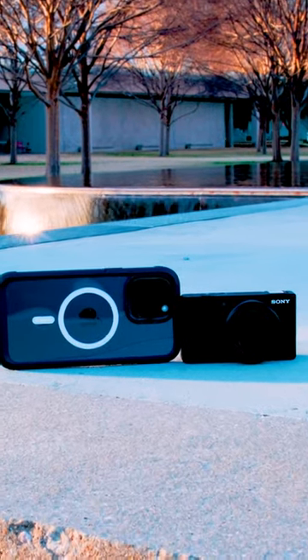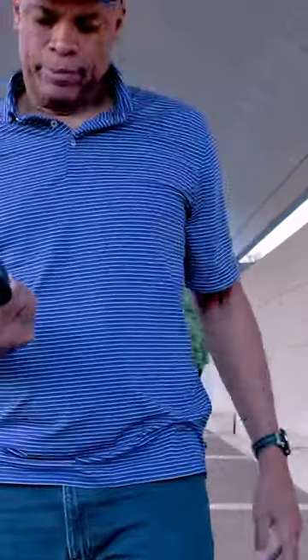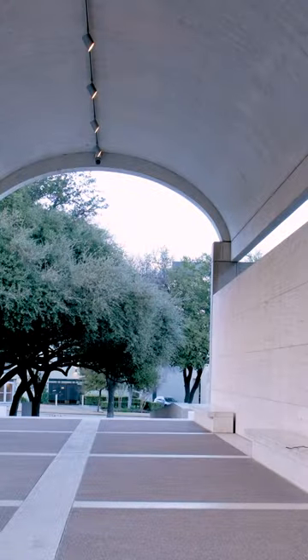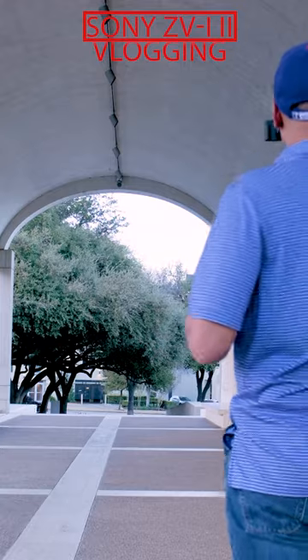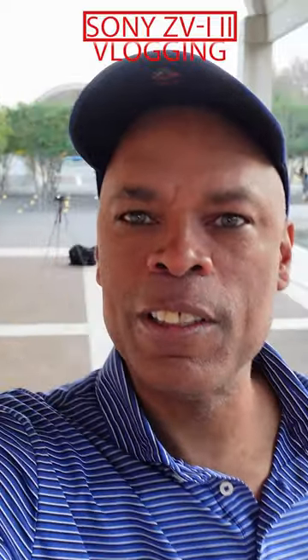This is the Sony ZV-1 Mark II versus the Apple iPhone 15 Pro Max in vlogging and video. If you're using a camera like the Sony ZV-1 Mark II, you want it for the vlogging function. It vlogs pretty good. I'll stabilize it.